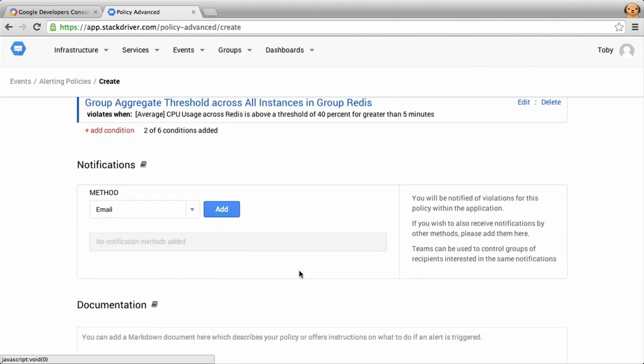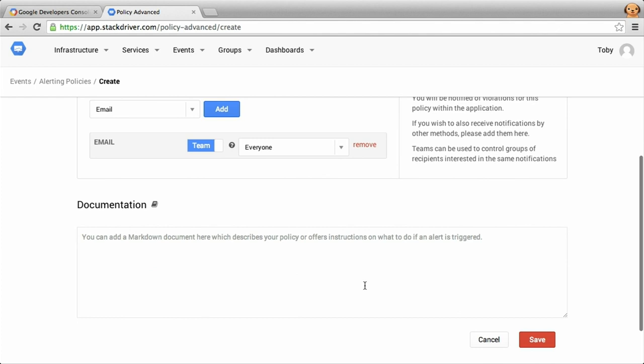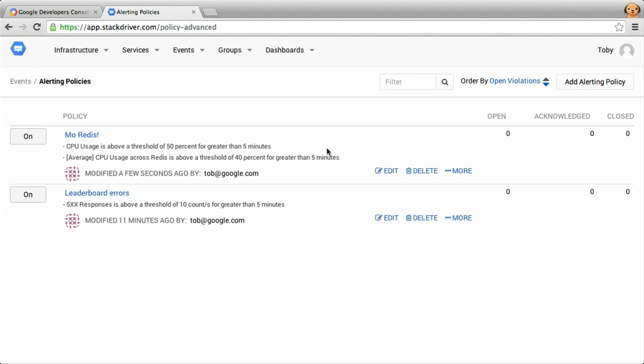Because we have two conditions, we created two conditions for the same policy — and that's important because we may only want the alert to fire if both conditions are true. With a larger team, you may want to email everyone, and you can add readme information to the policy: if this occurs, try these three steps. So that's how you can create an alerting policy in a more sophisticated distributed systems environment, with lots of options to make it effective at the cluster level.